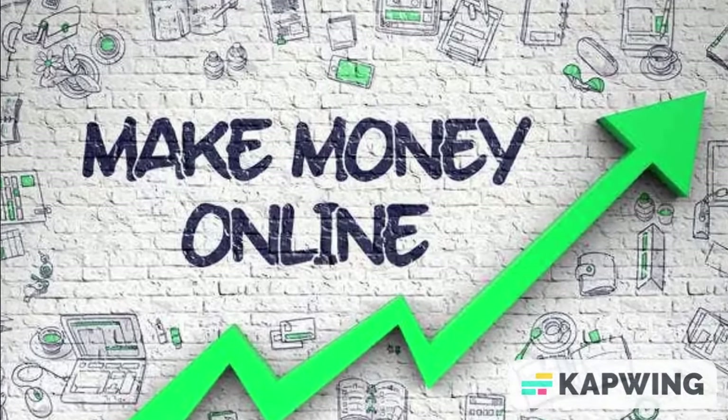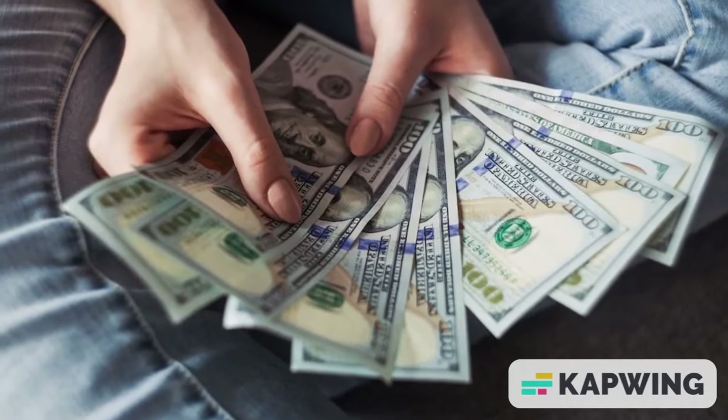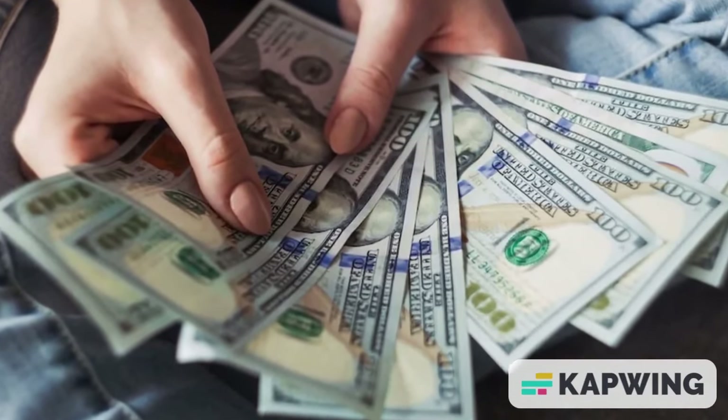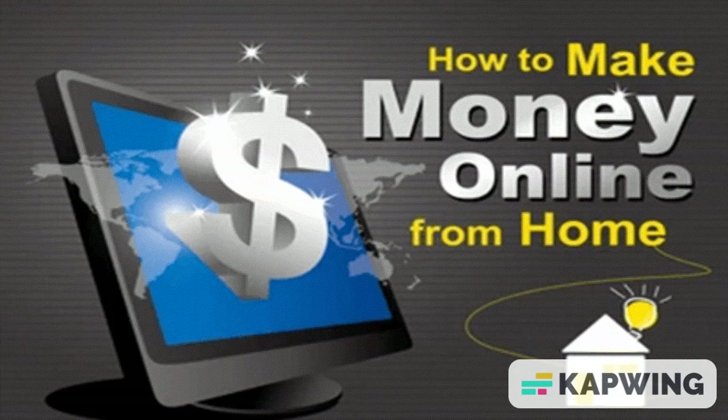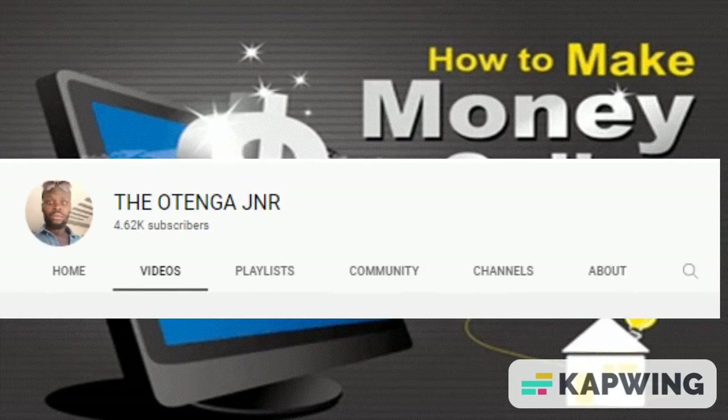If you have been looking for ways to make money online, then you are in the right place. In this video we are going to cover the best online surveys to make money online. My name is Otenga Junior and I show people ways to make money online.